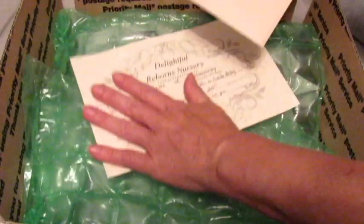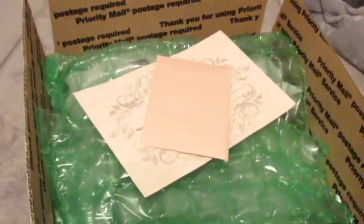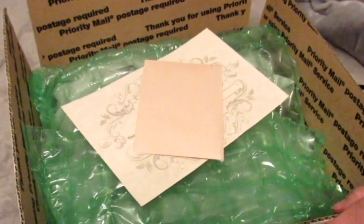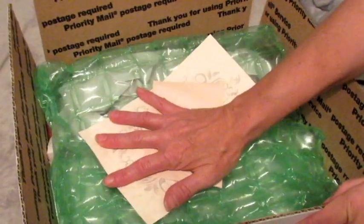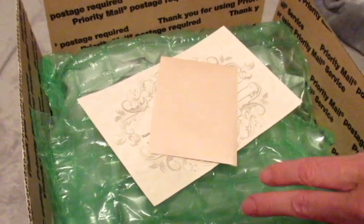We will finish getting this taped up and she will be on her way. Thank you so much for purchasing this little baby, and we will be back in another video. Thank you, bye bye!